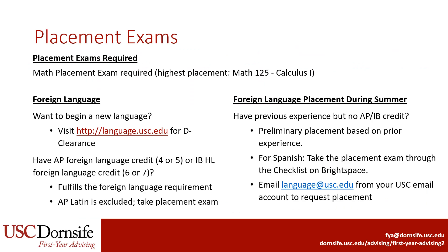Next, let's talk about placement exams. Students who don't have any high school credit from college math courses or AP, IB, or A-level exams will need to take the math placement exam in order to enroll in a math course at USC. Students who haven't already satisfied the foreign language requirement and have prior experience in a foreign language will need to request placement in that language in order to enroll.